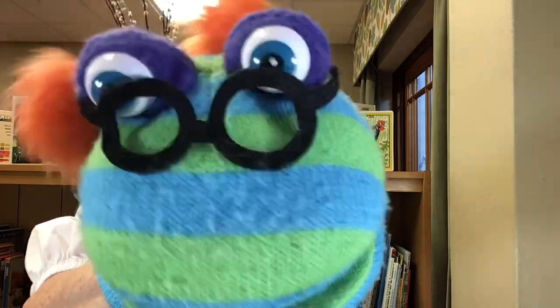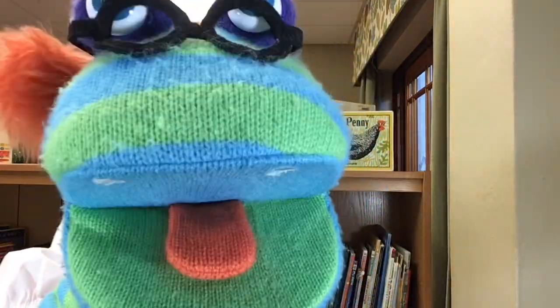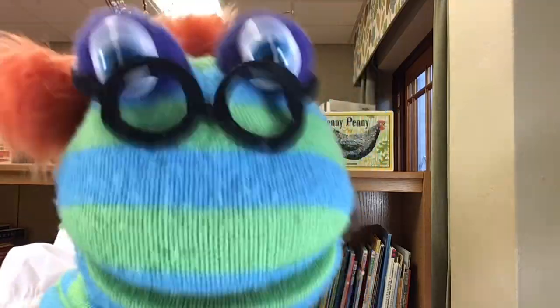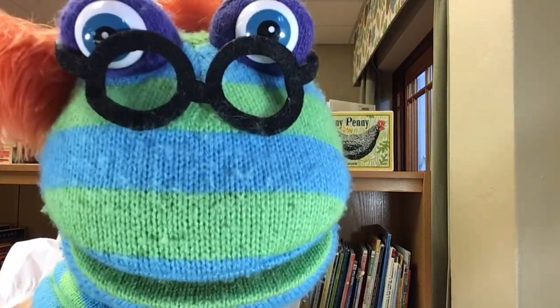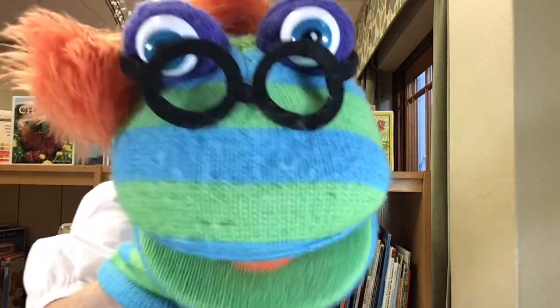Hello, hello everyone. You know who I am. I am Berto, the bookworm. I love to read. Yes, I do. I love books. I also love to sing. Do you like to sing? I also love to kiss. Can I kiss you? Yes, I kiss you. Thank you.